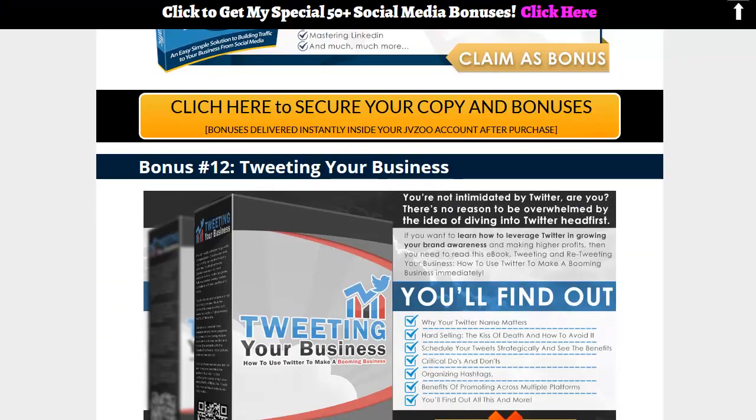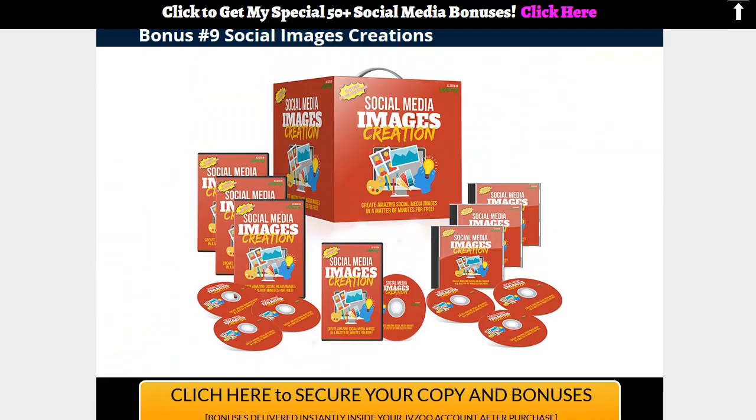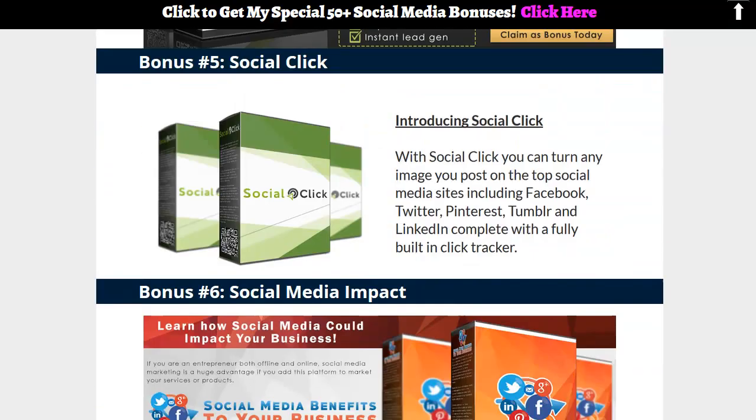I think you get the gist — there's Tweeting for Your Business and it's all about giving you stuff you can resell, build your list with, or use with software. They're all married to the actual product, something that'll make Social Auto Poster better for you.